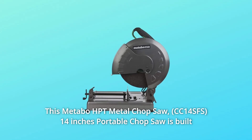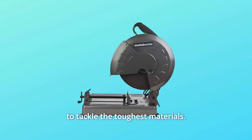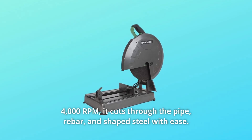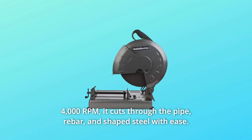This Metabo HPT Metal Chop Saw, 14-inch portable chop saw, is built to tackle the toughest materials. With a powerful 15-amp, 2,000-watt motor producing a no-load speed of 4,000 RPM, it cuts through pipe, rebar, and shaped steel with ease.